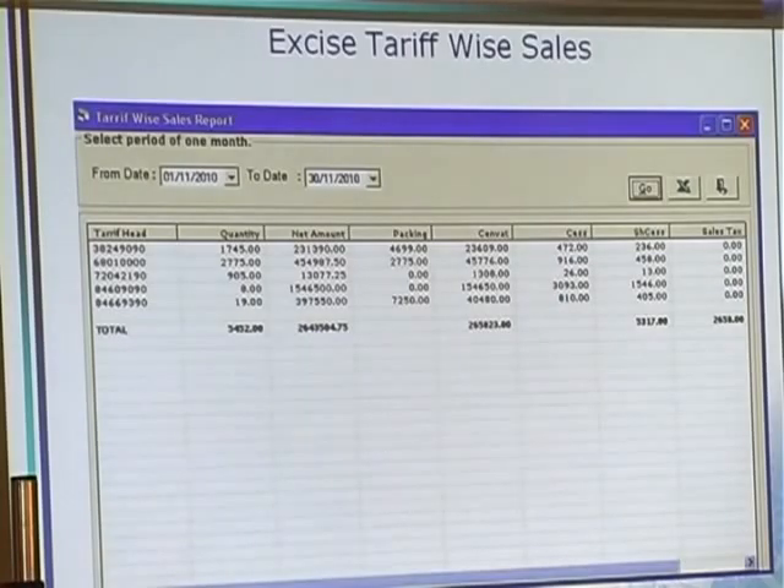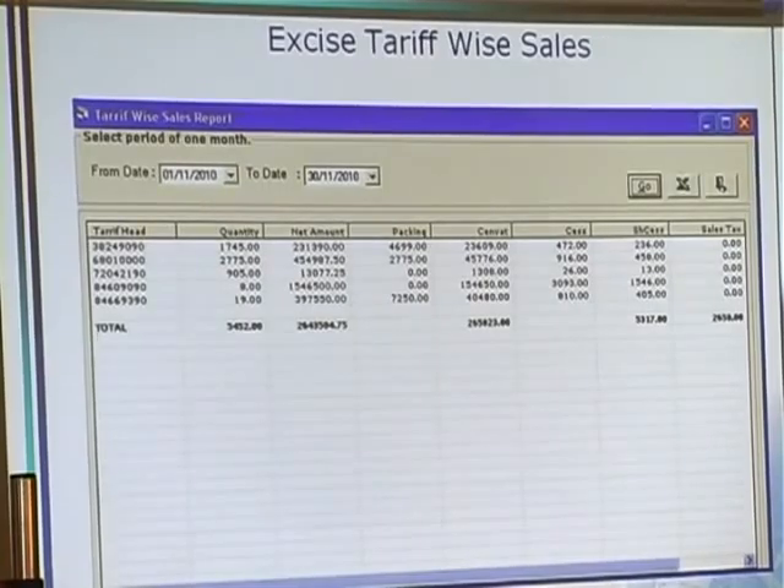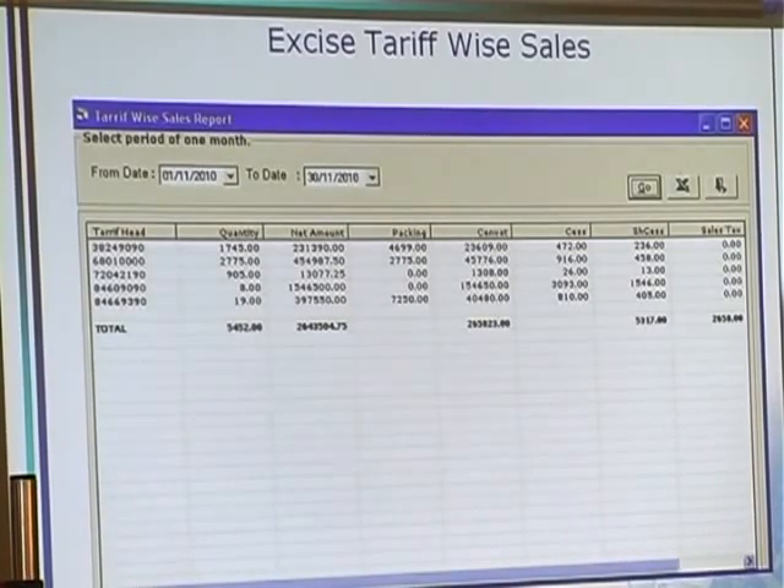Here is one more special report — this is a teripoic sense report. This is a summary report. DSA is work day wise: first, second, third, fourth. Whatever the quantity and amount for the summary for that teripoic, P and X applicable, SenVAT, SEIS — whatever the taxes were there — everything in a summary report for the exercise purpose.